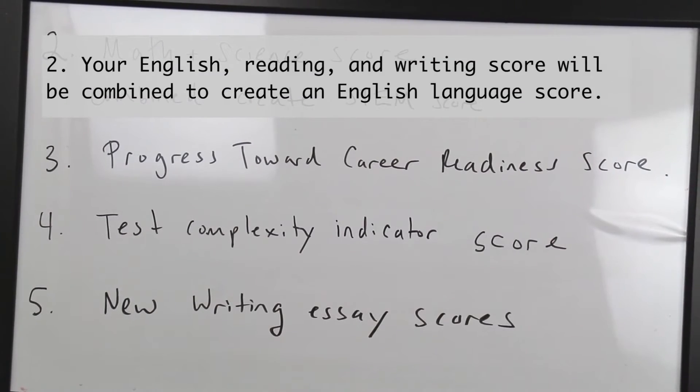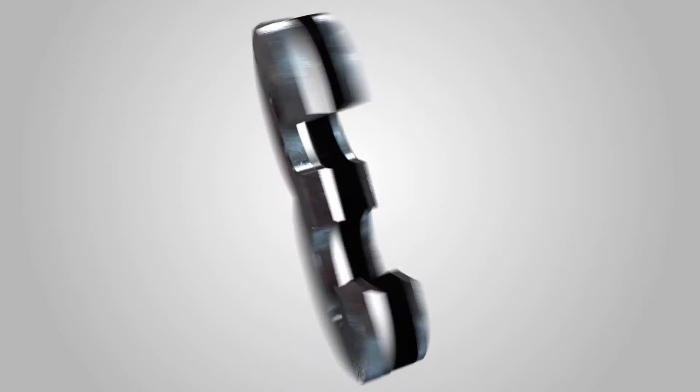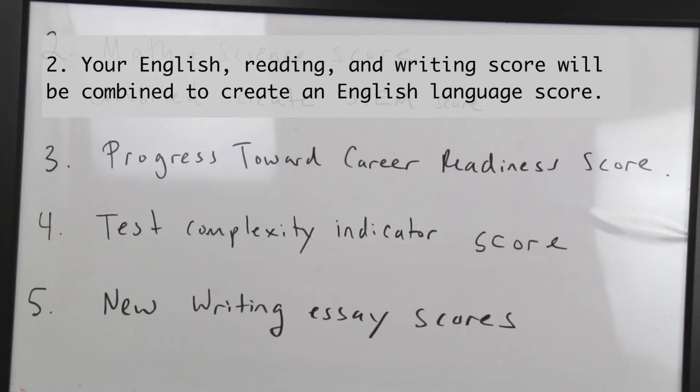Change number two is your English, reading, and writing scores will be combined to create an English language score. Change three is a brand new score called the progress toward career readiness score, which will help measure how well you perform in the workplace. You will not have any additional sections or questions for this — instead, the score will be determined by the existing sections.